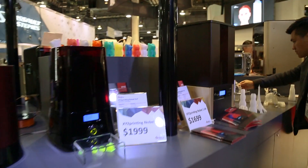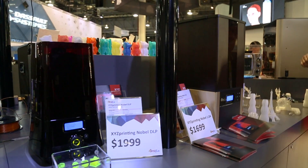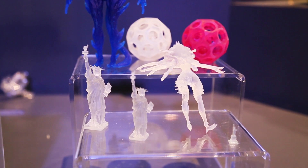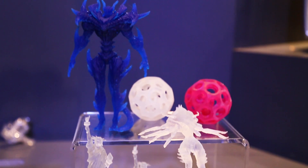We also brought the new and improved Nobel 1.0 advanced version, our new DLP 3D printer, and a post-curing machine at CES.